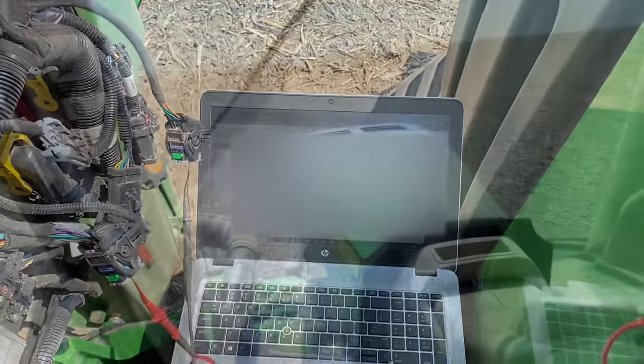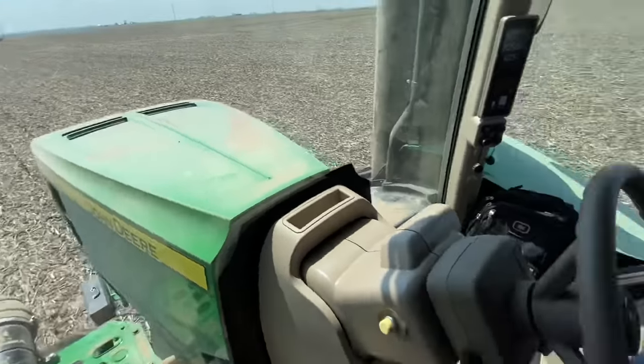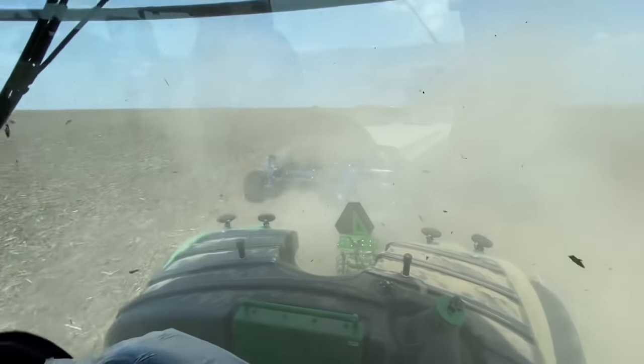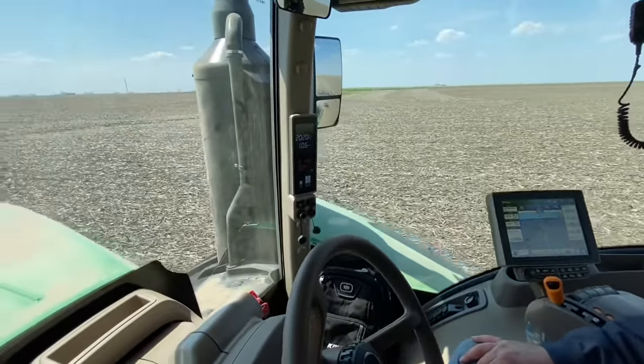We've got the 9620 chasing down the field pulling a Kinze 3-row corn header, going ten and a half miles an hour.